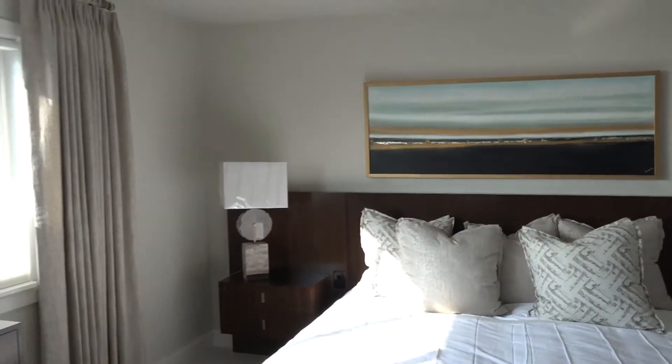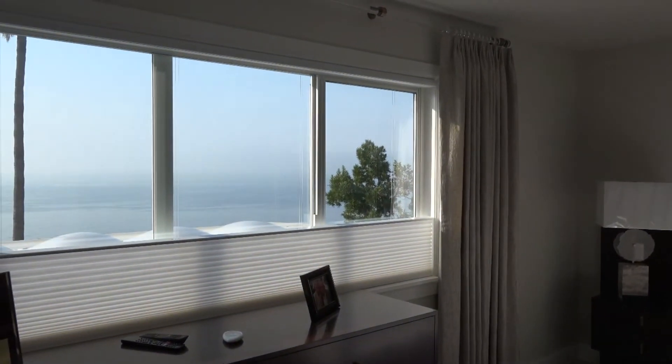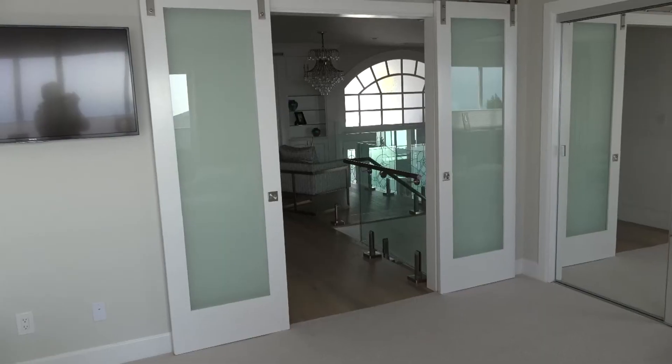The master bedroom, of course, has a view directly on the ocean, and in the distance you can see today Catalina Island.